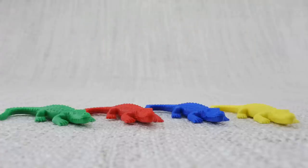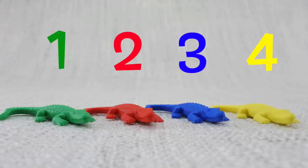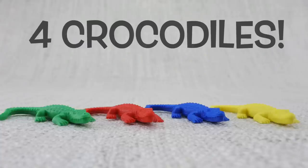Let's count them: one, two, three, four. That's four crocodiles!